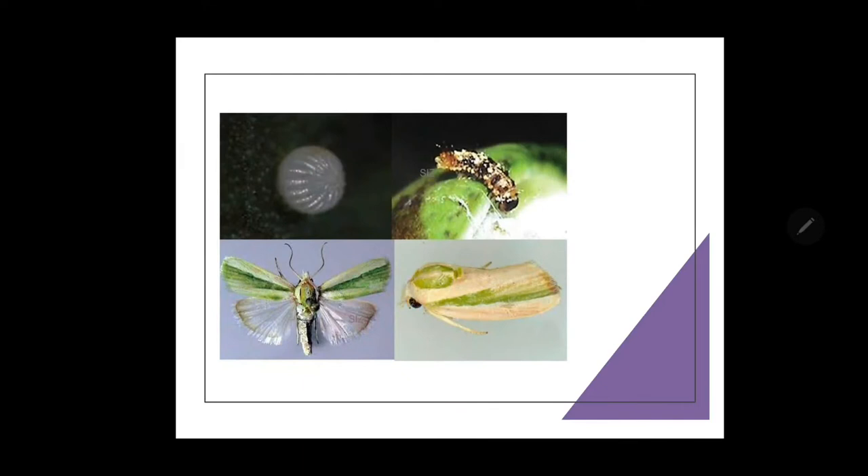The female moth lays spherical sculptured eggs singly or in groups on the tender parts of the plant — on tender shoots, fresh leaves, and fresh squares or flower buds. On average, each female moth lays about 60 to 80 eggs. The incubation period is about 2 to 10 days, within which the larvae get hatched out.